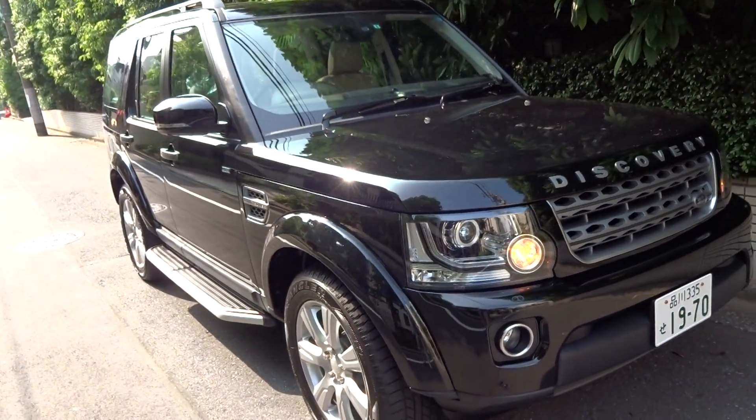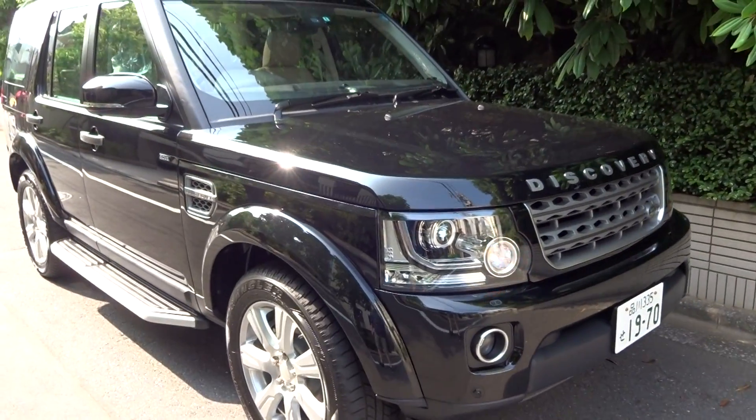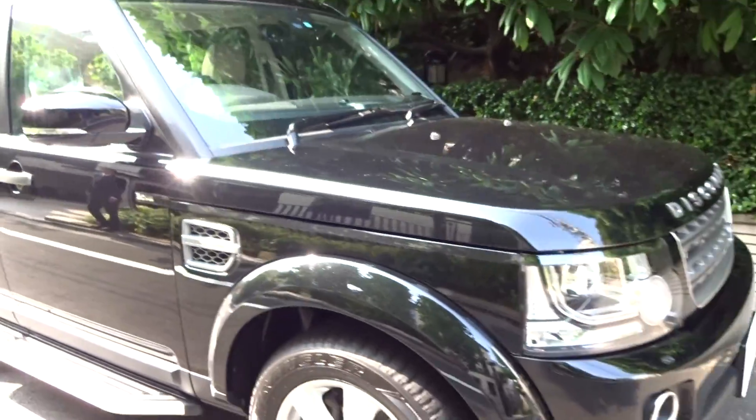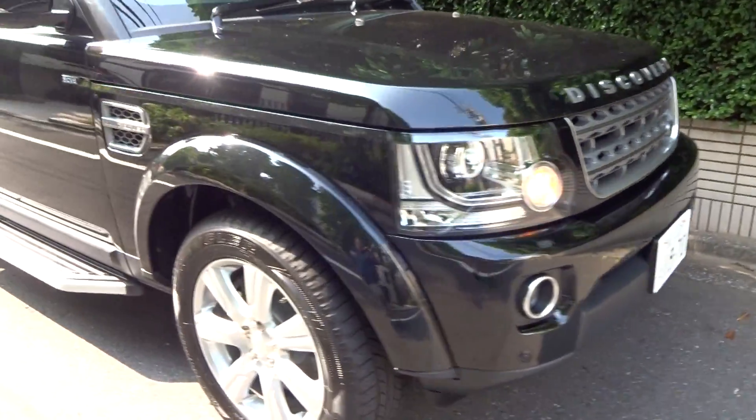A brand new 2014 Range Rover Discovery, 3 litre supercharged Land Rover Discovery V6.